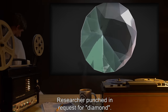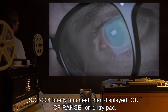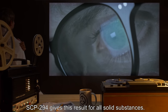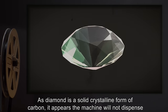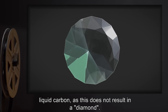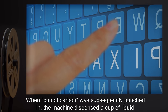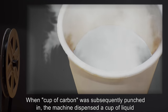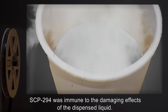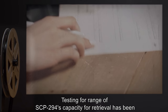Addendum SCP-294K: researcher punched in a request for diamond. SCP-294 briefly hummed then displayed 'out of range' on the entry pad. SCP-294 gives this result for all solid substances — as diamond is a solid crystalline form of carbon, the machine will not dispense liquid carbon as this does not result in a diamond. When a cup of carbon was subsequently punched in, the machine dispensed a cup of liquid carbon. SCP-294 was immune to the damaging effects of the dispensed liquid.